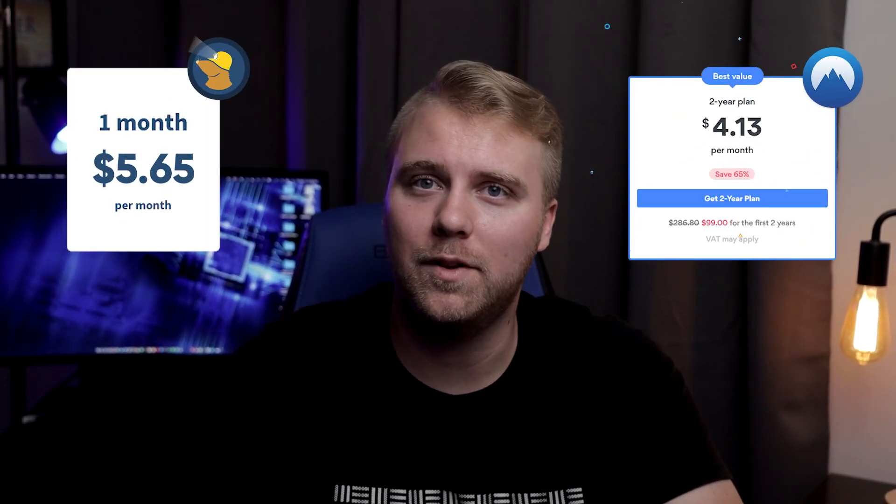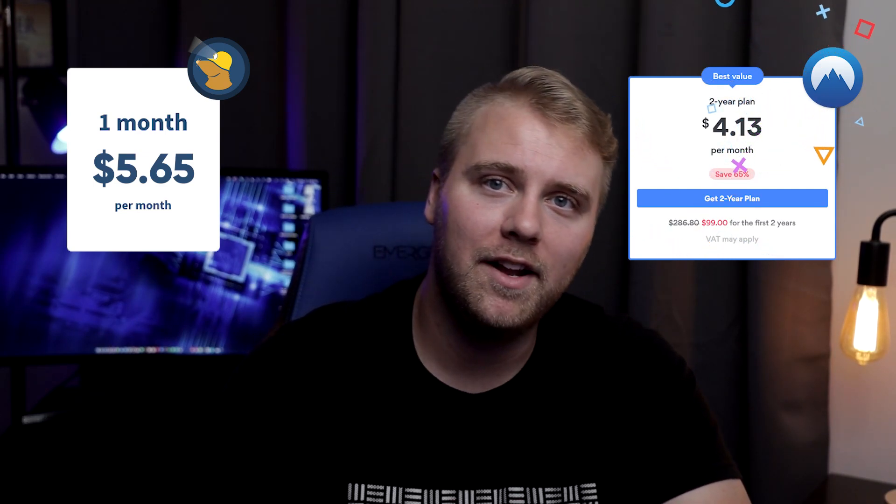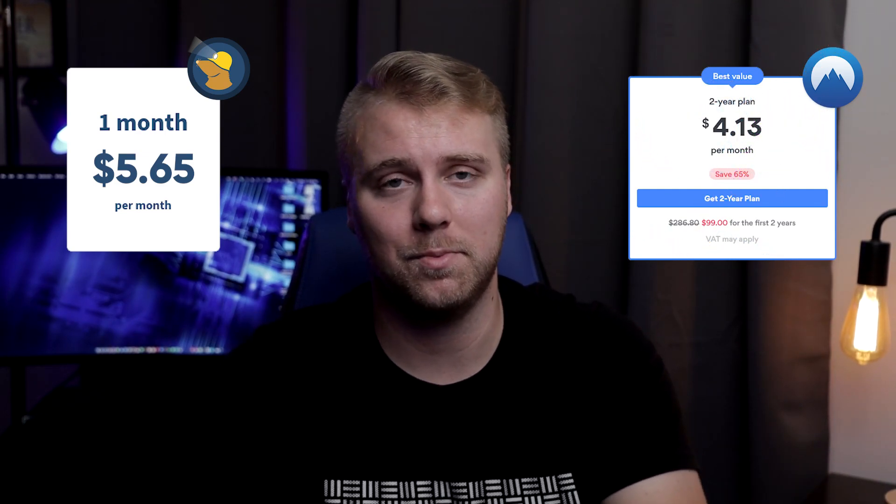In terms of pricing, I found that NordVPN offers a better value overall compared to Mulved VPN. You can get NordVPN for just under $4 per month if you sign up for a two-year plan. Mulved, on the other hand, starts closer to $6 per month.